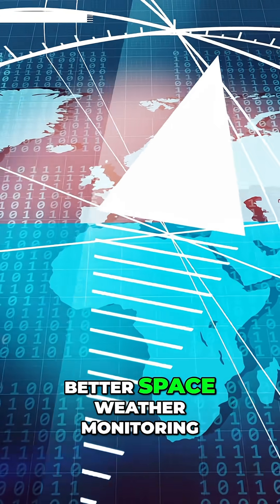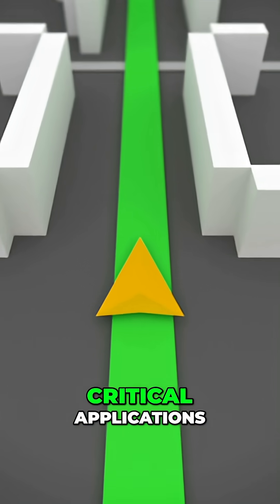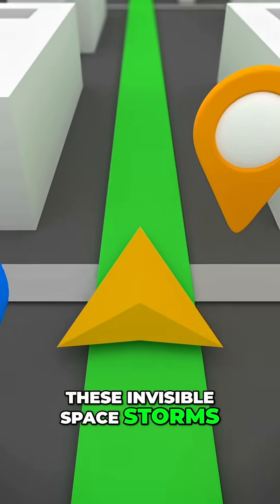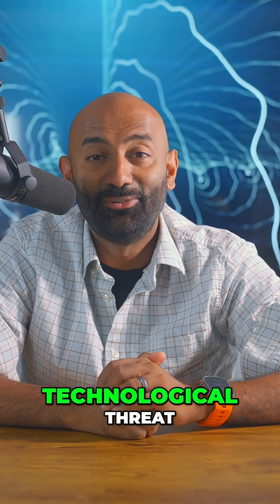The solution? We need more backup navigation systems, better space weather monitoring, and GPS alternatives for critical applications. As our world becomes more satellite dependent, these invisible space storms could become our biggest technological threat.